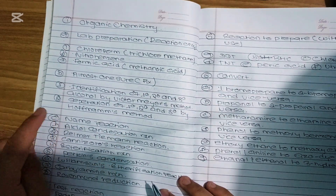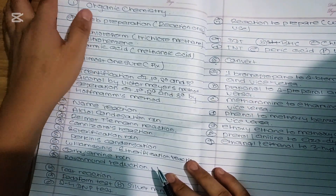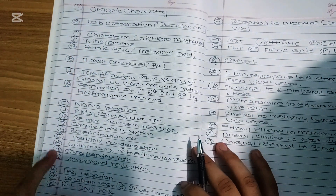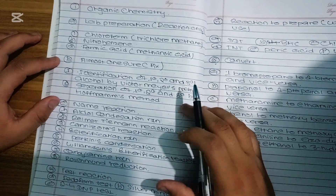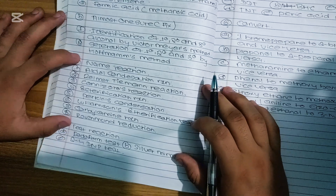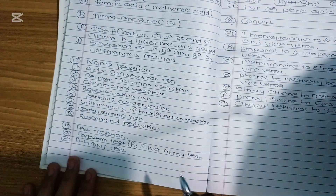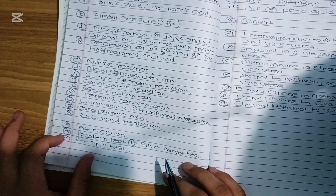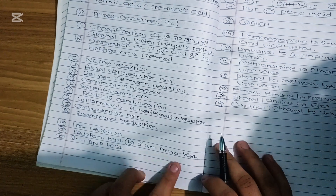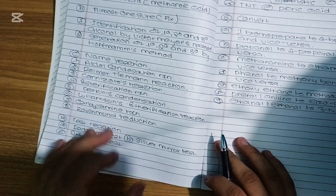Then you can use name reactions: Aldol condensation reaction, Reimer-Tiemann reaction, and Diazotization reaction. These are your fixed name reactions. For test reactions, you can use the iodoform test, the silver mirror test, and the 2,4-DNP test. These three things are fixed.